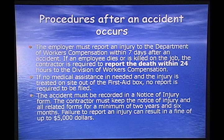Procedures after an accident occurs: an employer must report an injury to the Department of Workers' Compensation within seven days after the accident. If an employee dies or is killed on the job, the contractor is required to report the death within 24 hours to the Division of Workers' Compensation. If no medical assistance is needed and the injury is treated on site from the first aid box, no report is required. The accident must be recorded on a Notice of Injury form, and the contractor must keep the Notice of Injury and all related forms for a minimum of two years and six months. Failure to report an injury can result in a fine of up to $5,000.